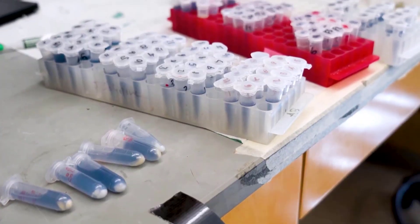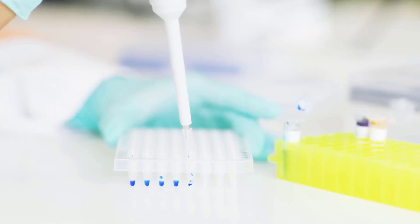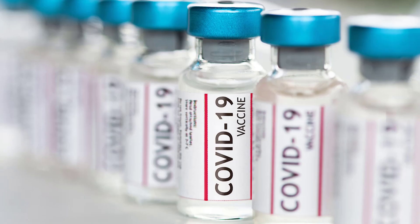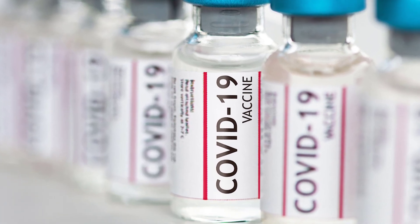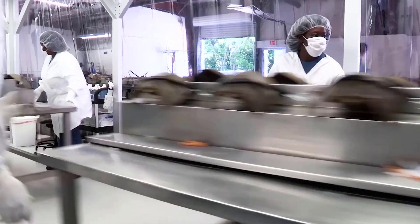Every new medicine approved in the past 50 years must be tested with blue blood first before manufacturing. This includes all corona vaccines as well. This means that blue blood has contributed to saving millions of lives from poisoning.